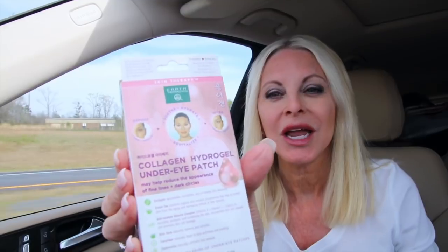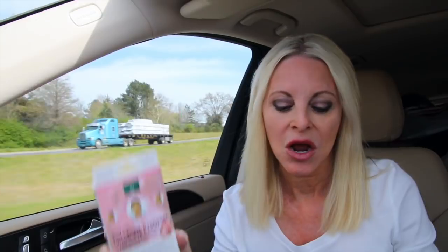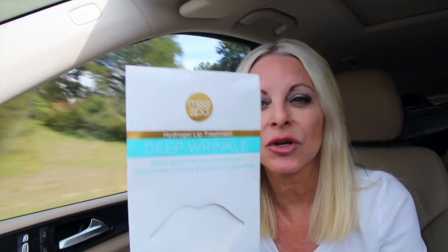From that same shopping trip to Ulta, I got the Earth Therapeutics under eye patch. I'm loving these and I think you will too. It is very smoothing after you've used them. They suggest 30 minutes and I left them on maybe 45 minutes and just love it. In addition to that, I had picked up these hydrogel lip treatments. Love those too.